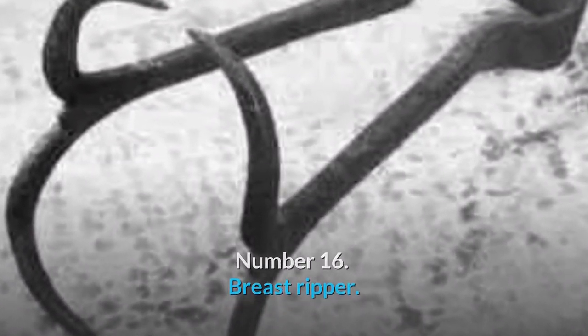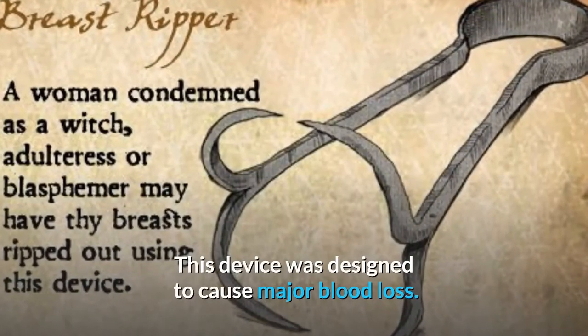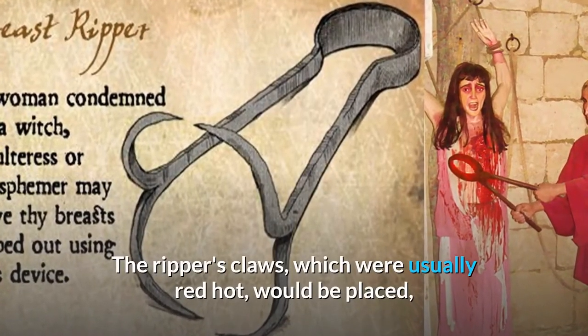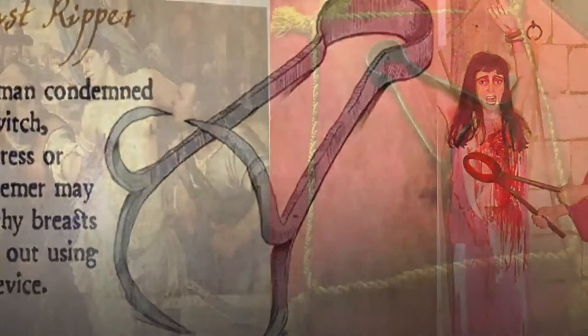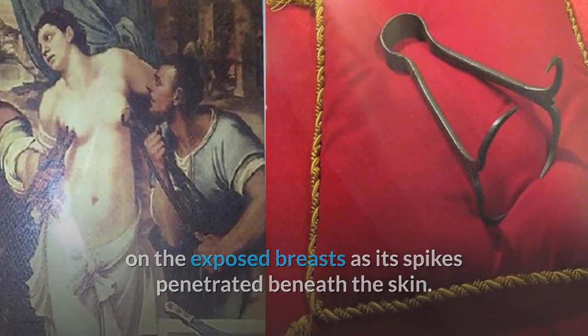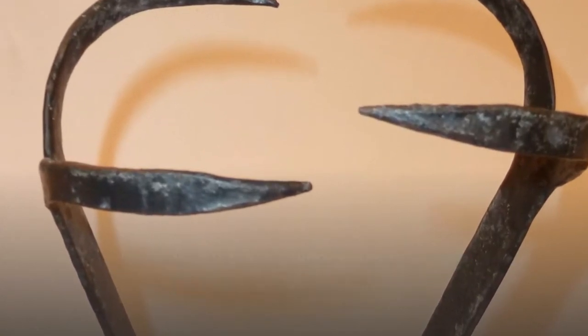Number 16: Breast Ripper. The breast ripper was something specifically designed for women, designed to cause major blood loss. The ripper's claws, which were usually red hot, would be placed on the exposed breasts as its spikes penetrated beneath the skin. It would then be pulled, causing large chunks of flesh to come off.